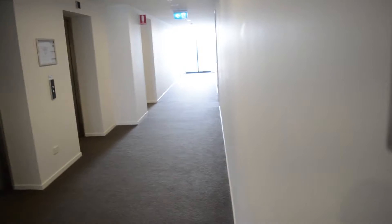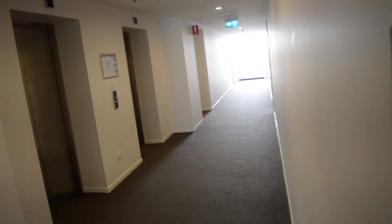Welcome to MJT Reviews. This is the Synergy Broadbeach Hotel. This is the hallway on level 10, and this is a one-bedroom ocean view room on level 10.